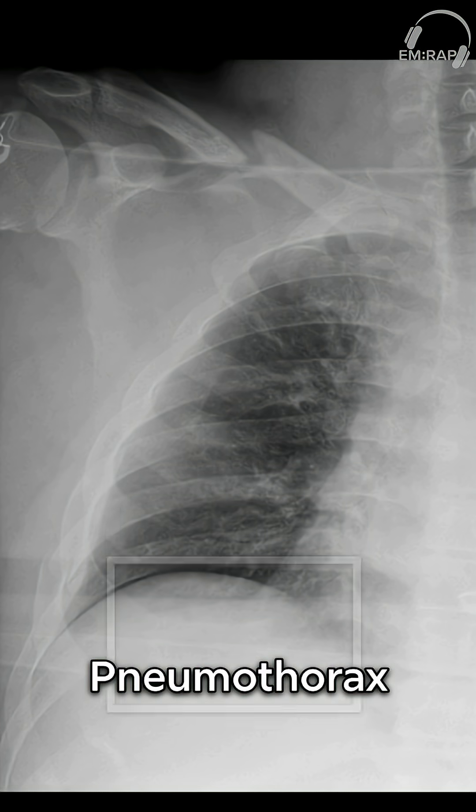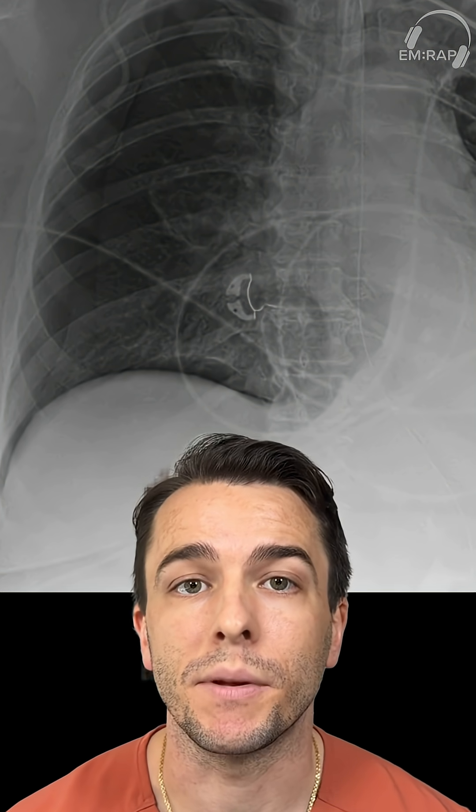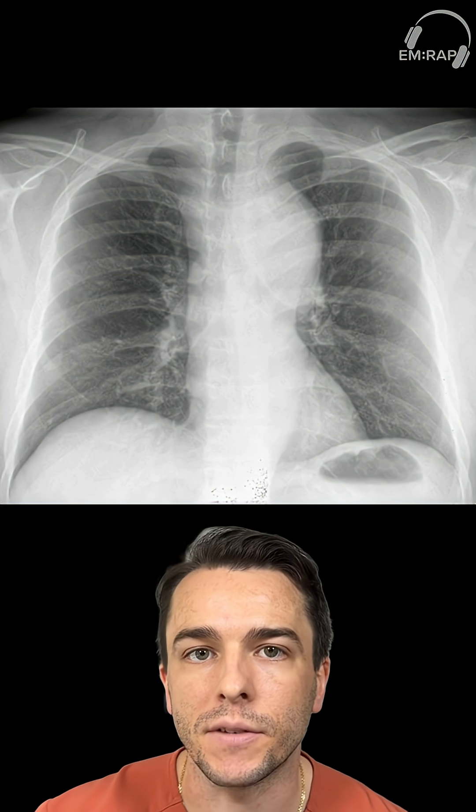If you stuck to your systematic approach, you would also find a displaced right seventh rib fracture and right mid-clavicular fracture. Finding pneumothorax in a supine chest X-ray can be very difficult. One of the only signs you may see is an increase in the sharpness of your mediastinal or diaphragmatic surfaces, so be on high alert.